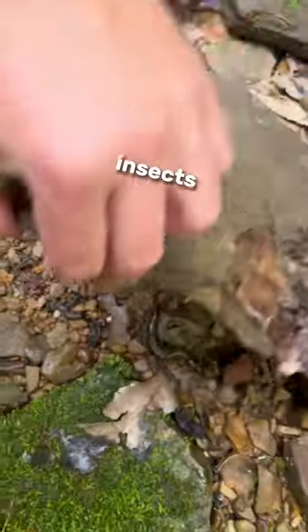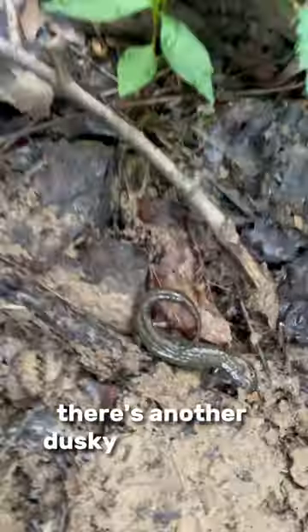Rock 7, insects. Rock 8 — that's a dusky salamander. There's another dusky salamander.